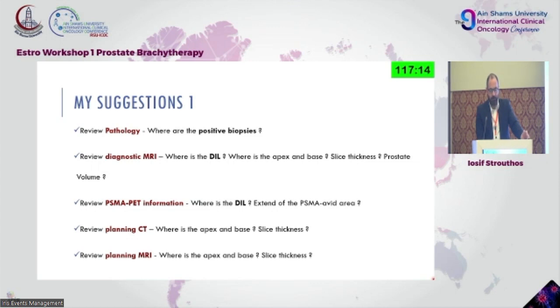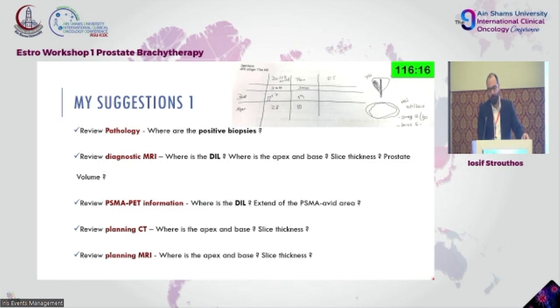Review your planning CT and try to see where the apex and base are. Use the CT-based approaches as shown today — they were based on average anatomy and you need to know that and try to be as close as possible. Review your planning MRI if available: apex and base should be clearly seen and defined, because that's where you minimize toxicities to nearby organs. Slice thickness is of importance — 10 mm slices are worthless; you need small slices for optimal reconstruction.